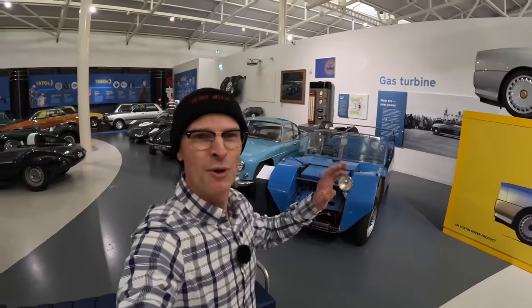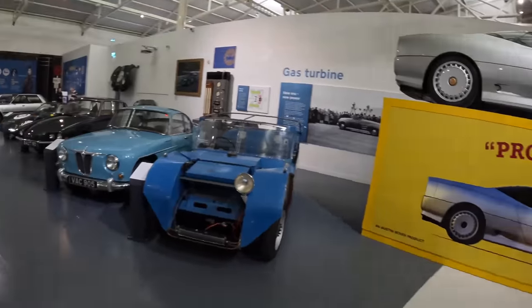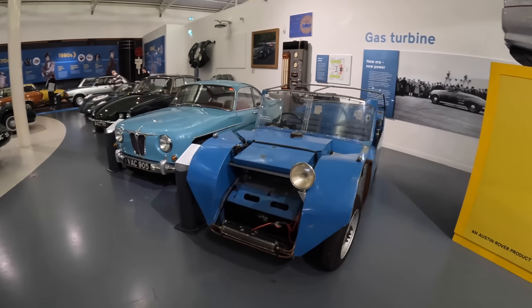Hello and welcome to Furious Driving. I'm here in Gaydon British Motor Heritage Trust Museum with an awful lot of very exciting cars all around me, but that's not what I'm talking about today. Today we're talking about something which I am particularly fascinated in, and I hope you'll enjoy this as well. These are Rover's turbine cars.